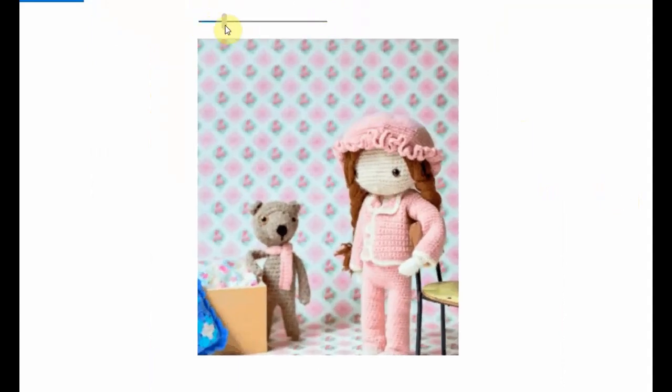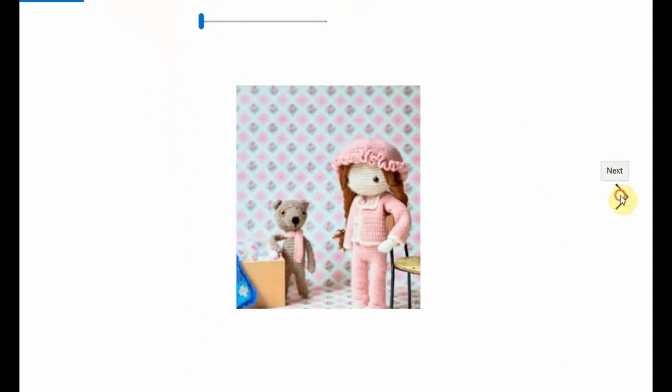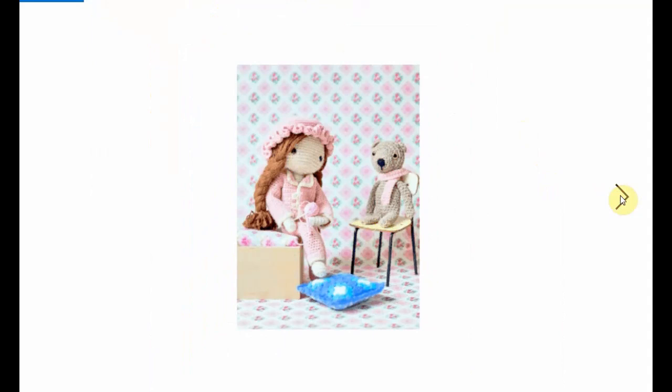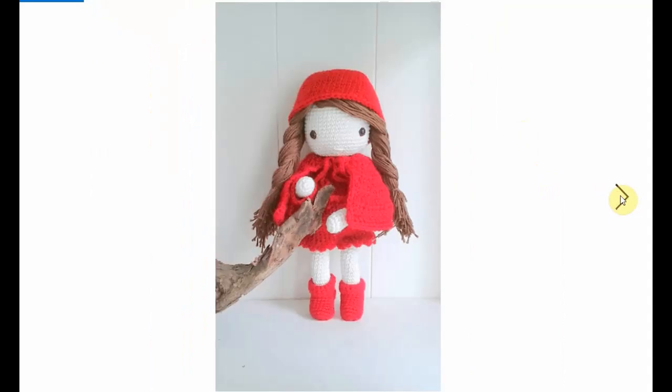Sleepy time doll — I love the little sleepy bonnet and of course her favourite teddy bear. She's getting ready for bed. Little Red Riding Hood — adorable!